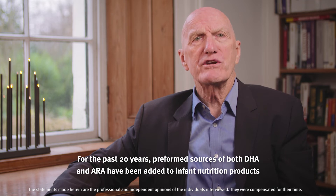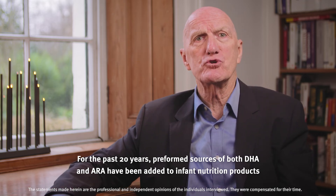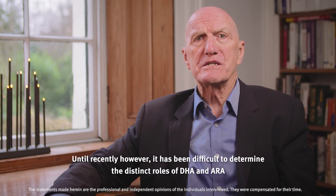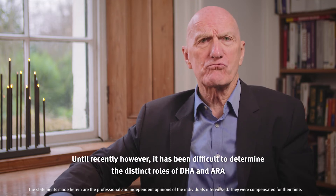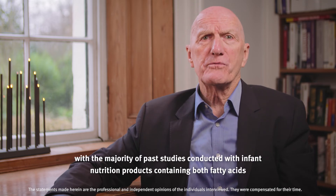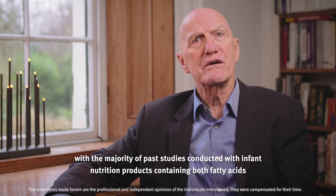For the past 20 years, preformed sources of both DHA and ARA have been added to infant nutrition products. Until recently, however, it has been difficult to determine the distinct roles of DHA and ARA, with the majority of past studies conducted with infant nutrition products containing both fatty acids.